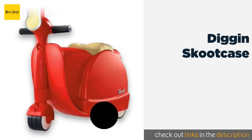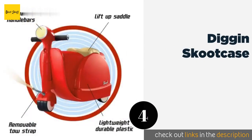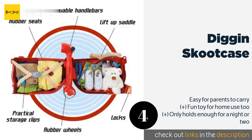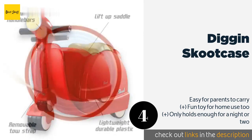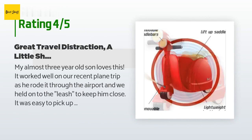The next one is the Diggin Scoot Case. Your international tot will fit right in with the Vespa owners of Europe on her Diggin Scoot Case. It boasts a functional steering handle allowing kids to ride it just the way they would a real one, and a cute decorative headlight. This one is best for older tots. The price is around $200 — check out the product link in the YouTube description. This product has an average of 3.9 stars from more than 154 customer reviews.